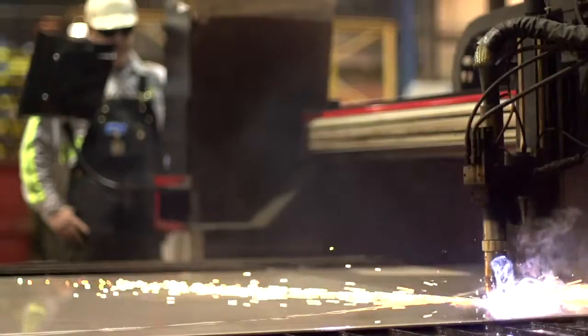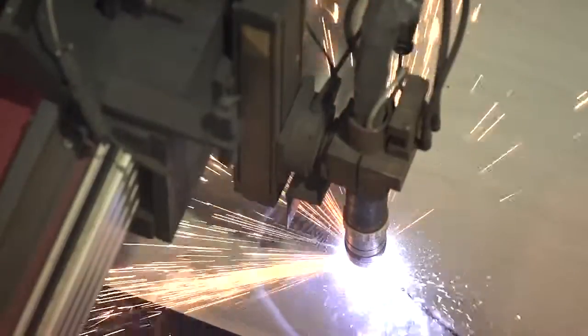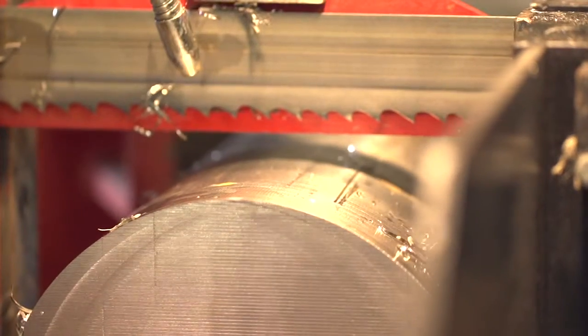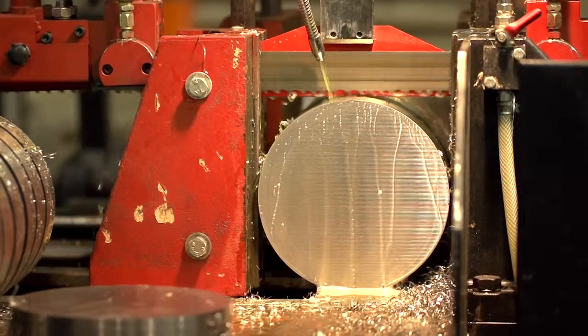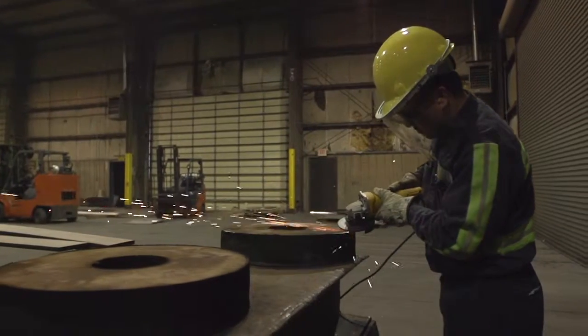Our superior processing, including state-of-the-art high-definition plasma burning of custom shapes, shearing, sawing, beveling, and edging are always competitively priced and available when you need them — 24 hours a day, 7 days a week, 365 days a year.